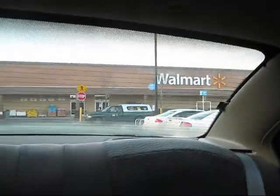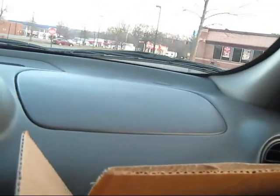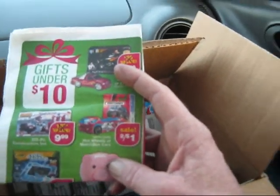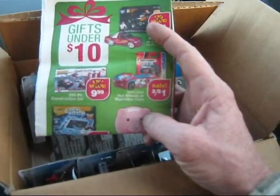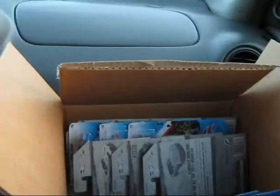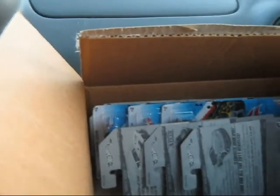Just leaving Walmart. We went in there and found ourselves an ad where they have Hot Wheels on sale at CBS for two for a dollar. I said Walmart price matches that, so we're going to have to go hunting. And we went hunting and found ourselves a bunch of stuff.